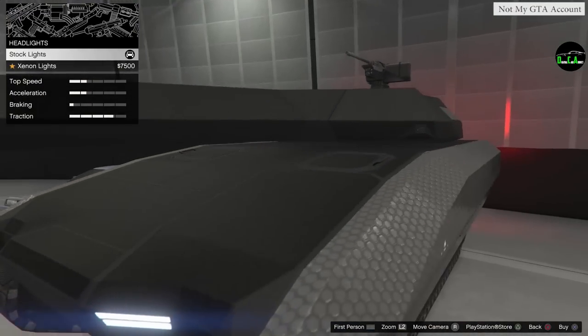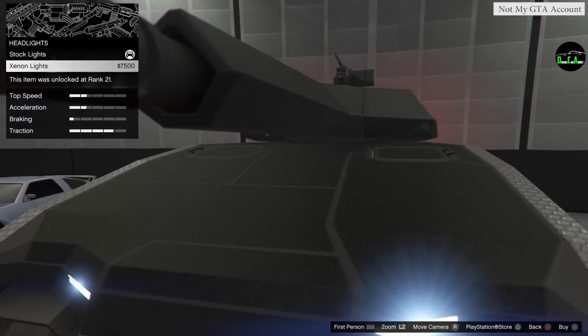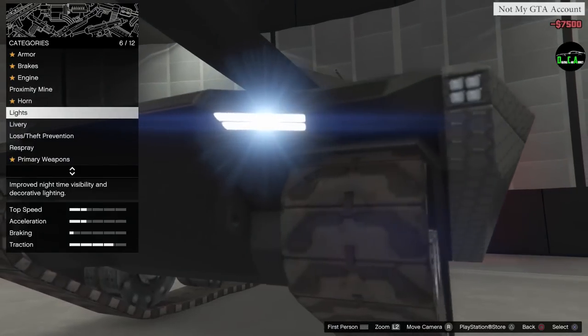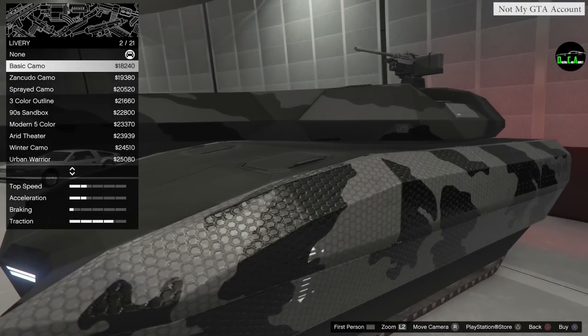For headlights you have stock ones which already look exactly like xenons, so making them more blue is pretty much all you're doing. The headlights on this thing look awesome.